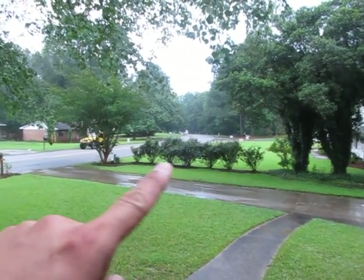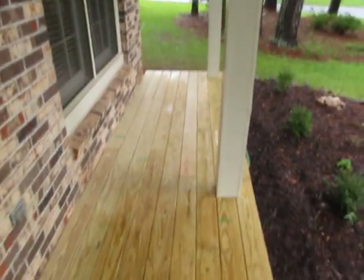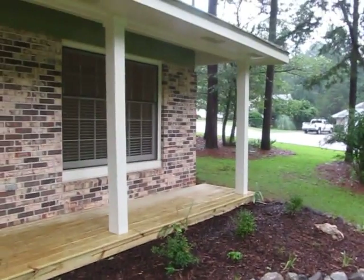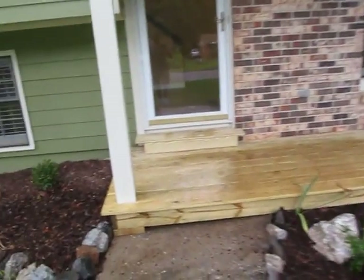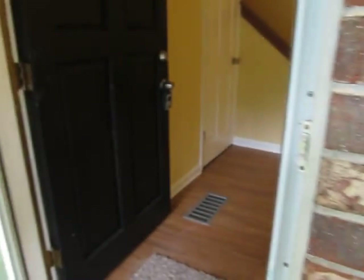There are the rose bushes out there that my wife planted. Beautiful front yard — we sat on the front porch, talked to the neighbors, hung out, and watched the kids play in the yard so often while we were living here. I actually just redid the front porch and it's super nice — brand new pressure treated decking. So let's head inside and I'll show you around real quick.